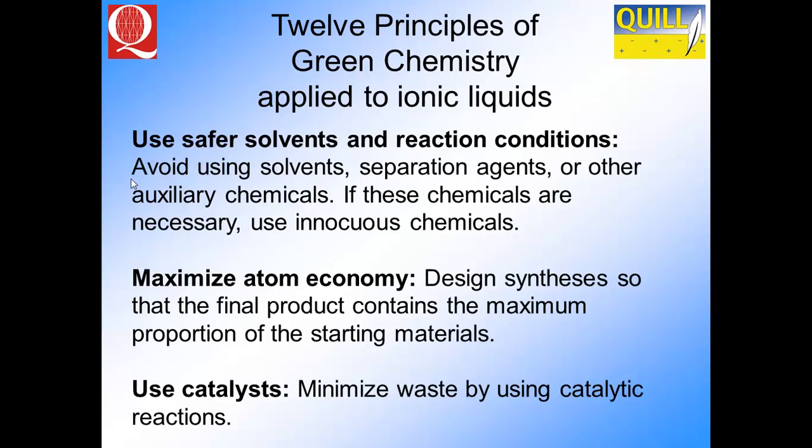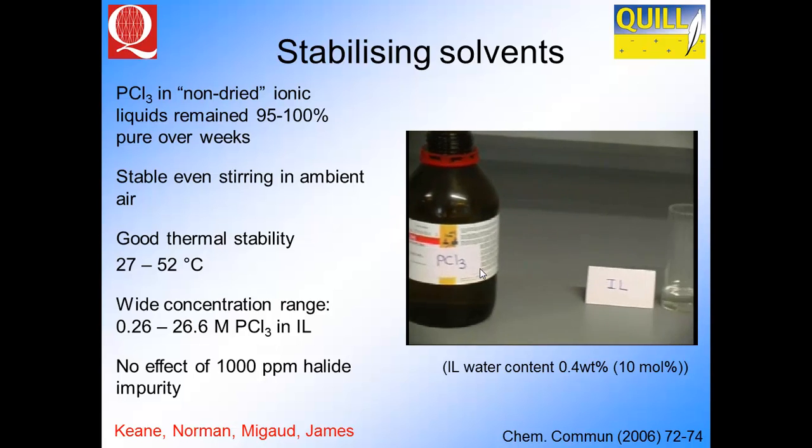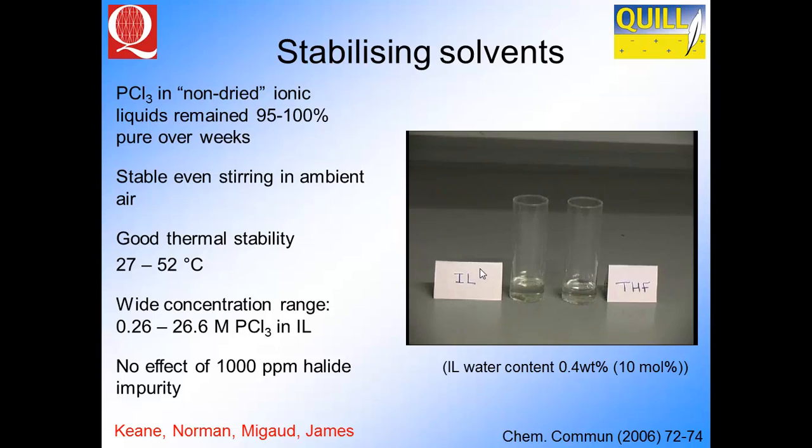Safer solvents, reaction conditions, maximising atom efficiency — we've been doing work over the last eight or nine years trying to understand how ionic liquids operate with solvents and solutes, and whether they could do things that other organic solvents couldn't do. On the right-hand side you'll see a video of phosphorus trichloride dissolving in an ionic liquid compared with an organic solvent. The ionic liquid is wet — water content is 10 mole percent, so one water molecule for every 10 ion pairs. The THF is drier, yet there was no reaction with the ionic liquid, but quite a large reaction with the water in the THF, over a concentration range of 0.26 to 26 molar PCl3.